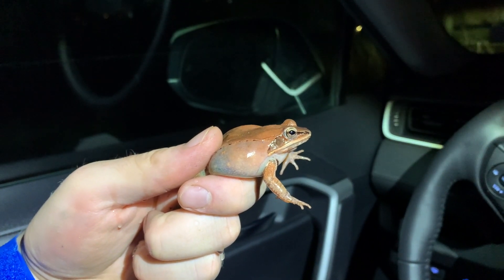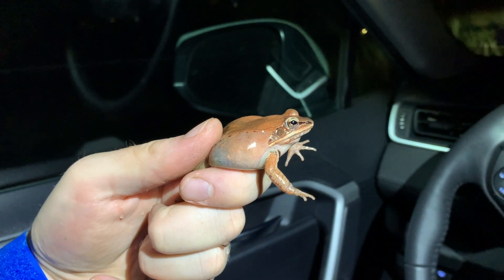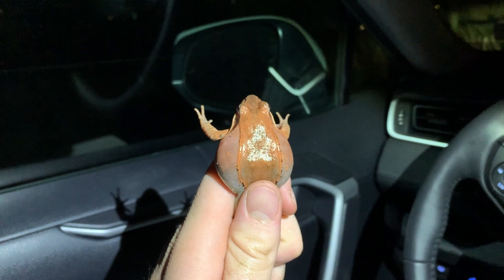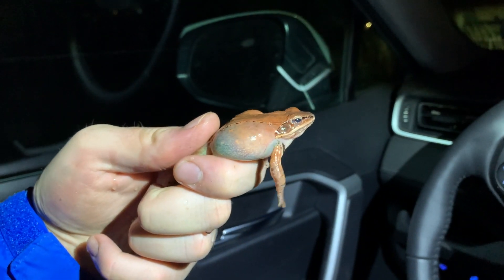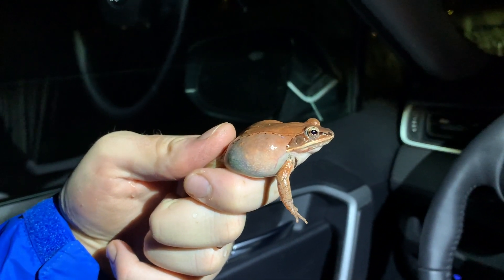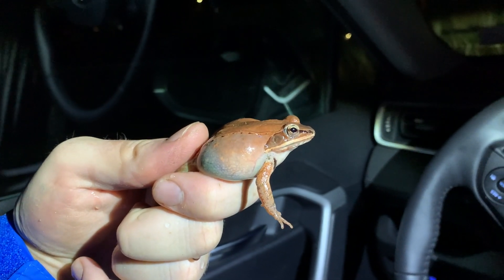We were driving on our way to the next herp location and this big and much more pretty female wood frog happened to be crossing the road. So we are going to let her go on the side of the road that she was heading and we're going to keep on herping.